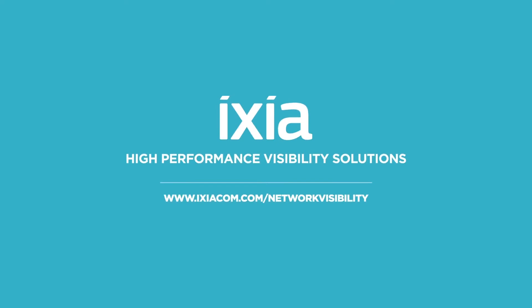Visit www.ixiacom.com/network-visibility to learn more or schedule a demo.